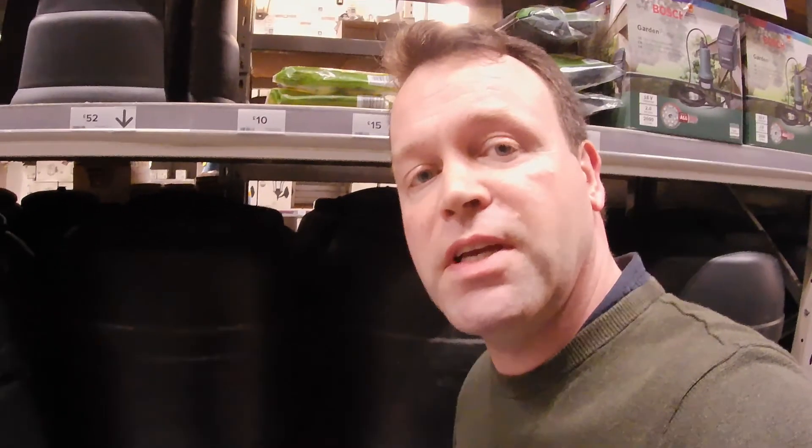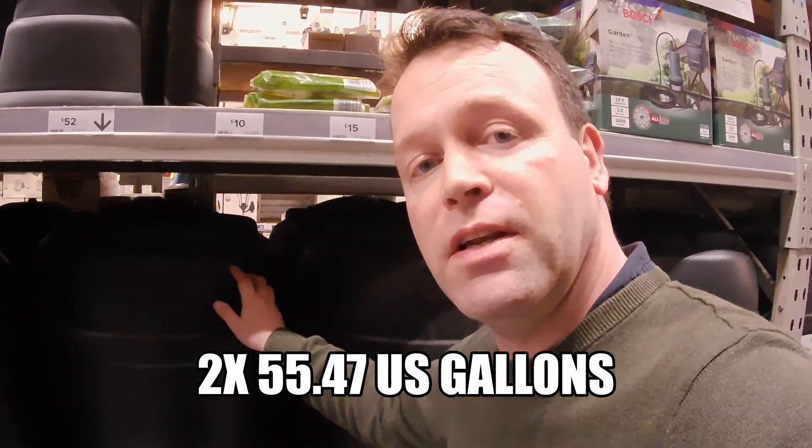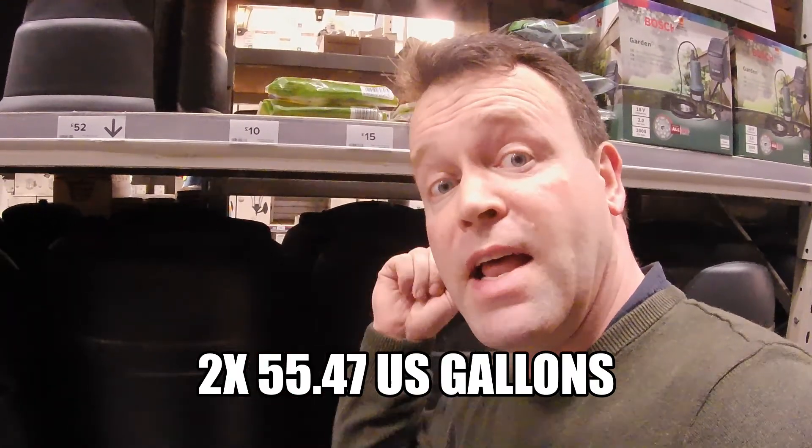This is what I'm after — a couple of 210-litre water barrels. Absolutely perfect for the garden, absolutely perfect for storing water. Let's go take them.